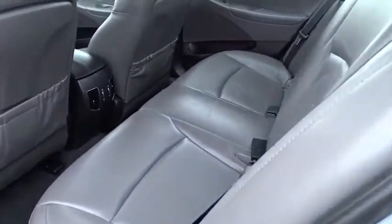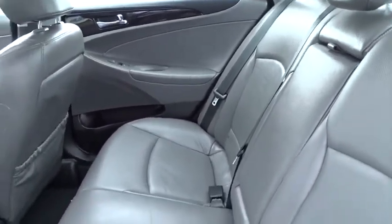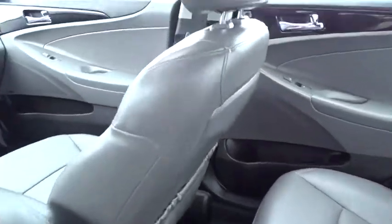Power windows, power locks, electronic stability control, CD player, security system, rear window defroster, trip computer.